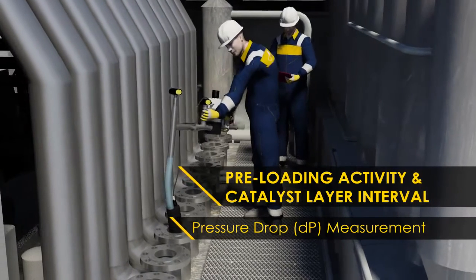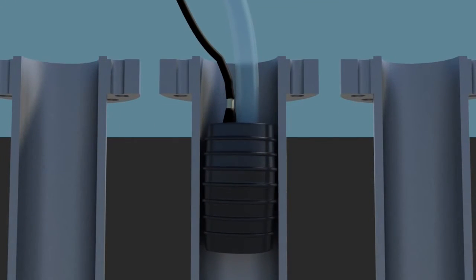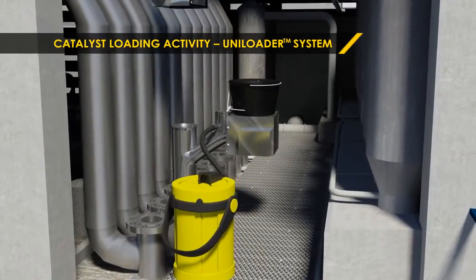Pressure drop inspection is critical to identify consistency of the catalyst loading process and to ensure uniform feed gas distribution during reformer operation. The Uniloader is an automated loading system incorporating the Unidense working principle.